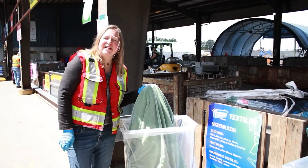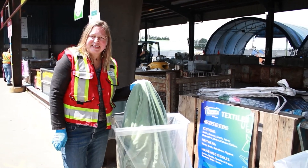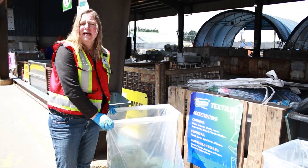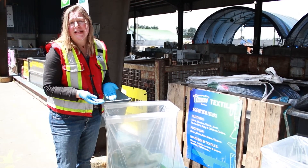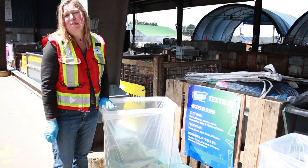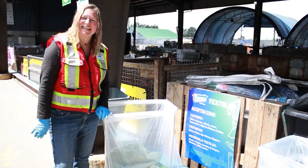Did you know that you can bring any kind of textiles or clothing down to the recycling depot? And they don't just use ones that can be reused — you can bring any kind down. They can use smaller ones for rags, or use the fibers for insulation. It includes footwear, curtains, bedspreads, sleeping bags, or stuffed animals. Bring it all down.